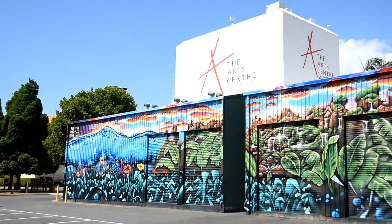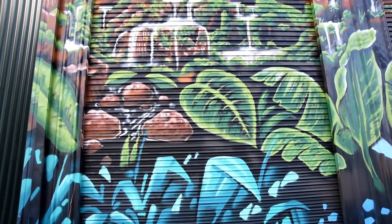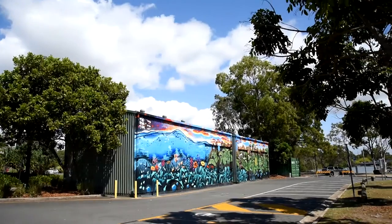The exhibition runs right through to the 9th of April, so there's plenty of time for people to come and have a look. And if you're interested in being involved in some of the other programs you can go through the Arts Centre's website to make some bookings and have a look.